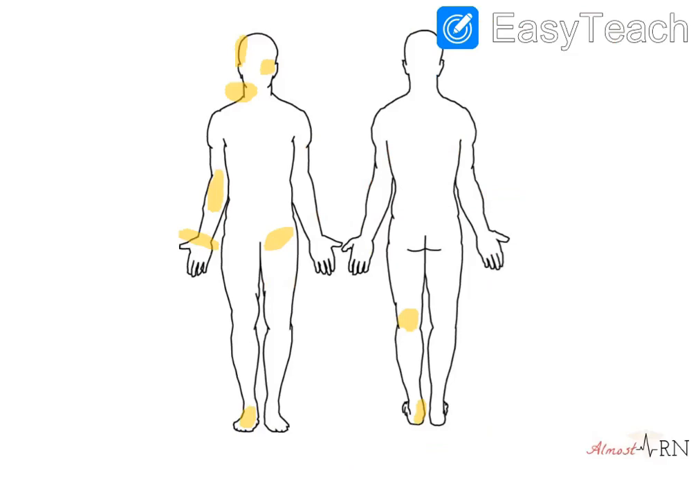So let's get started. I already have the sites highlighted, but we're going to go through and I'm going to name each of them. Let's start from head to toe. Up here, you have your temporal pulse.